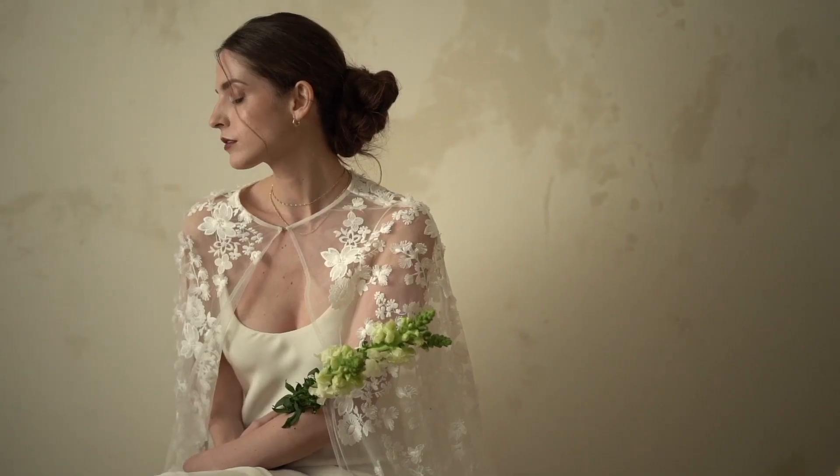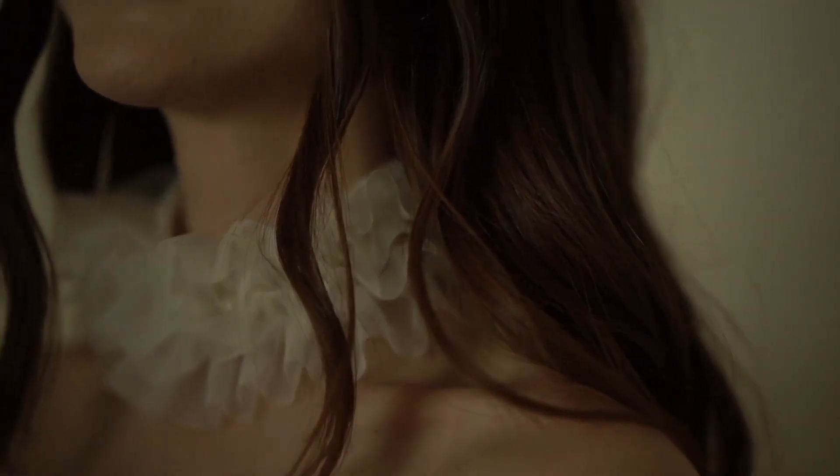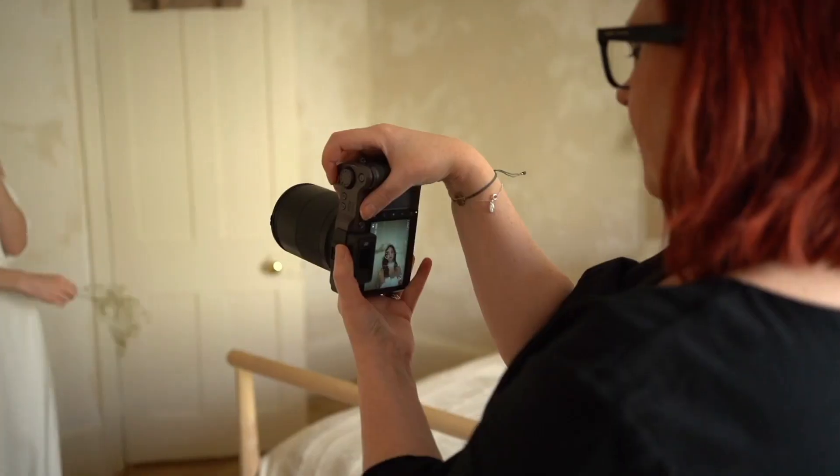I wanted to take the opportunity of having the Hasselblad camera to explore some of the things I'm really passionate about — the aesthetic I really like: quite stripped back, quite paired back. I started with the inspiration for the location, which I was lucky enough to find in my hometown, and built it up from there.